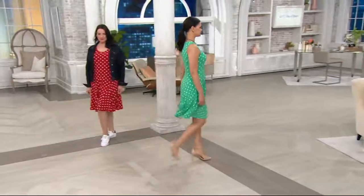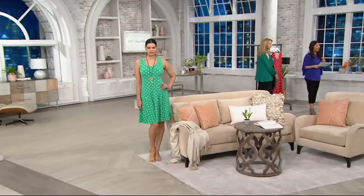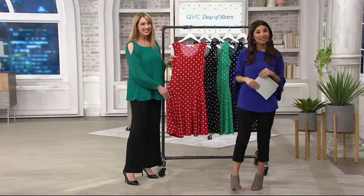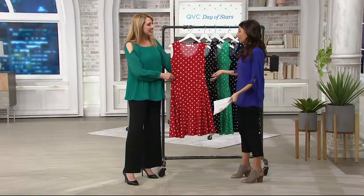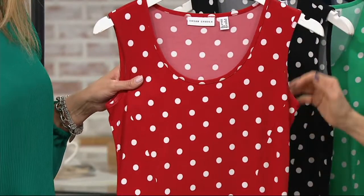If you love it, grab it. You do have the easy pay here, so it's $59.75. However, for today we have a three easy payment plan of $19.92. That easy pay goes away at the end of the day. Sizes run extra-extra small through 3X, and it's a classic polka dot that will never go out of style — it's timeless.